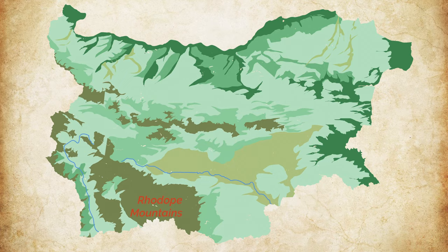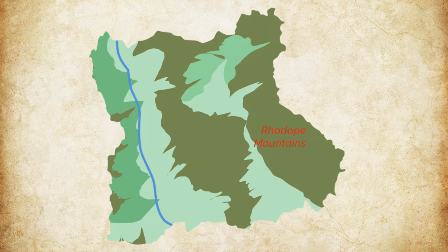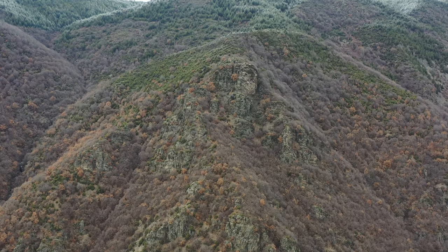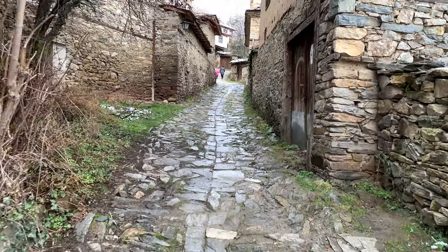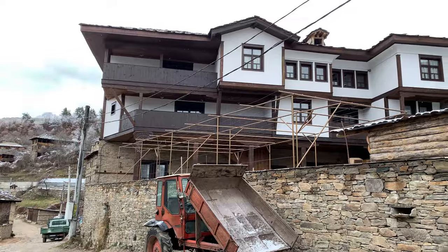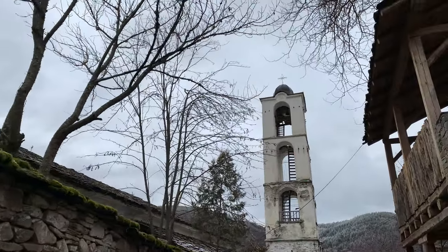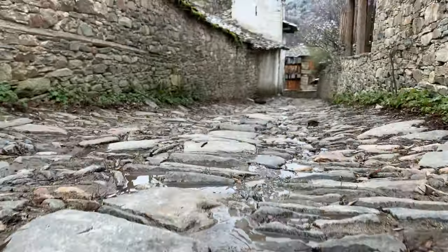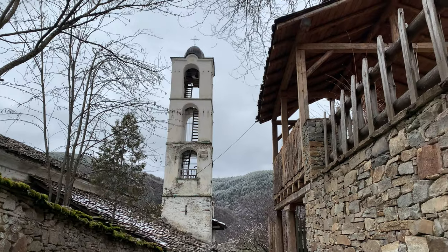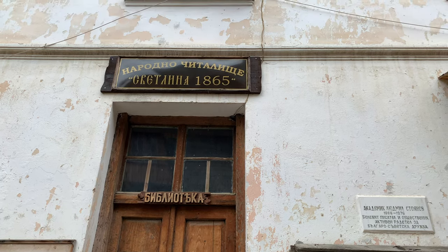Kovacevice is the first of the two villages I'll show you today. They are in the Dabrash part of the Rodopi mountain, which is in the western part of the Rodopis. This village had never been under Ottoman administration, so it was able to preserve all its Bulgarian traditions during the 500-year occupation. The church of Saint Nicholas, which is a national cultural monument, was built in 1847, and the 40-foot, 12-meter high bell tower was built 53 years later in 1900.